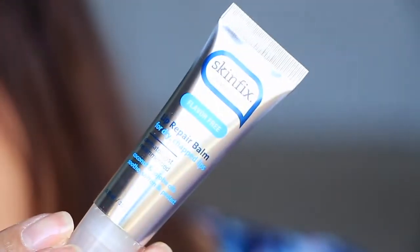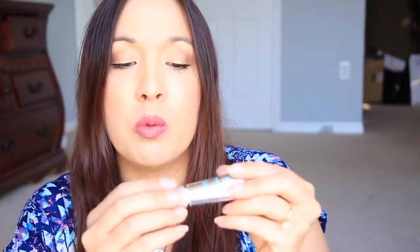Next in here is from Skin Fix. This is a lip repair balm for dry, chapped lips. I really need this. Since I've been sick, my lips have been so cracked and so dried. And I like the little applicator here - it's just a little squeezy tube. So I'm going to put this on my bedside. I definitely need that. My lips are in pain.